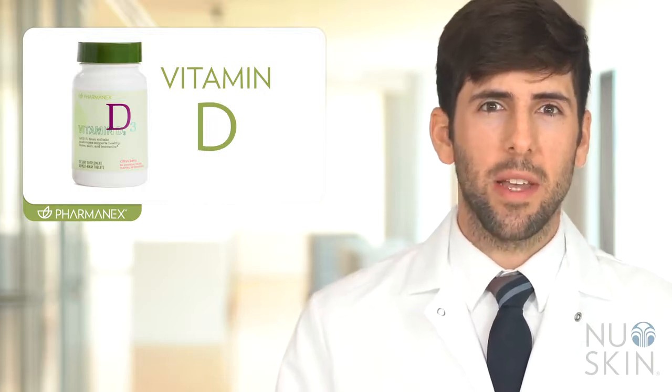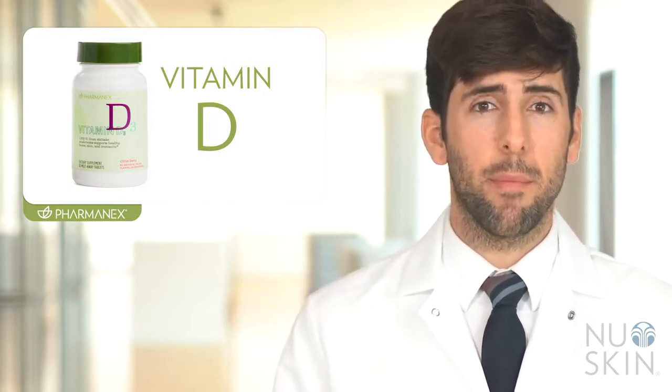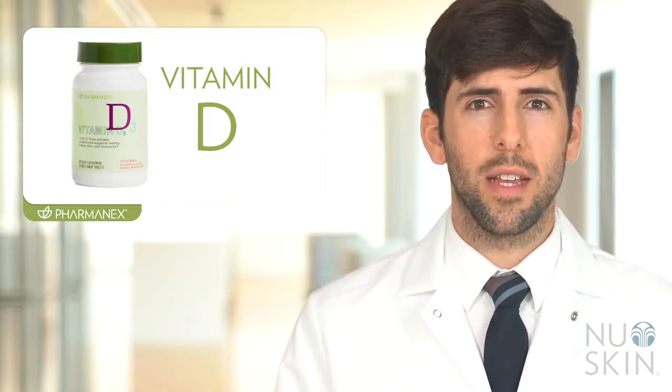Vitamin D is unique because it is a vitamin that can be made by our body from being exposed to sunlight. The body is theoretically able to get most of the vitamin D it needs by converting sunlight into vitamin D. But for many of us we still don't get enough. In fact, over 90% of the adult population in the United States does not meet the daily dietary requirement for vitamin D.